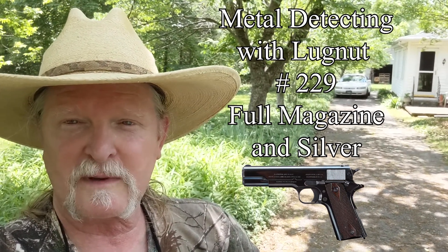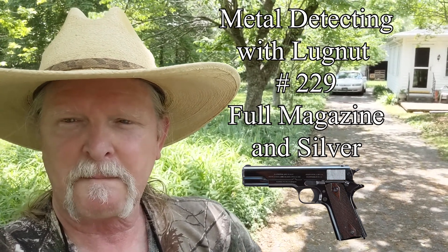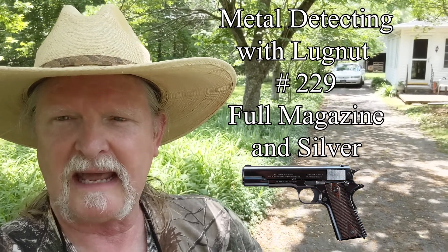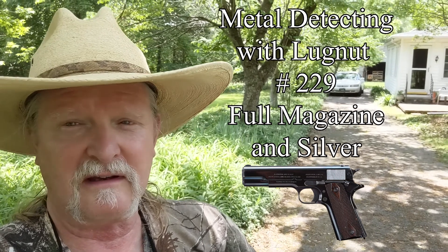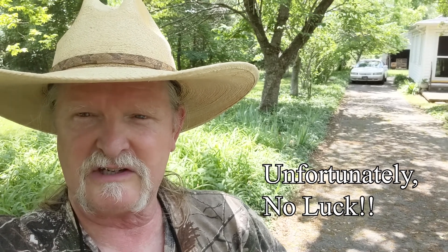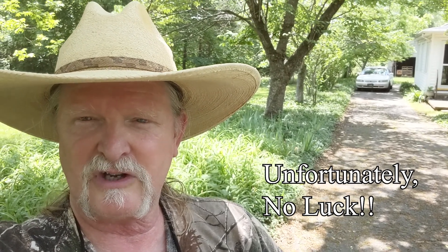Hello and welcome to another episode of Metal Detecting with Lugnut. I'm back at the house where I found the 1918 Walker that I didn't hit, and the lady whose house it is asked me to look up and down this strip for a set of keys. She had been hoping she could figure out how to get in touch with me. I'm going to look for the keys and look around the yard some more to see what I missed the last couple of times I was here.